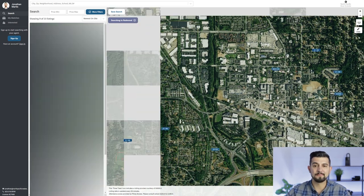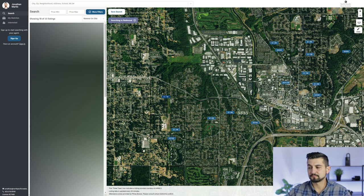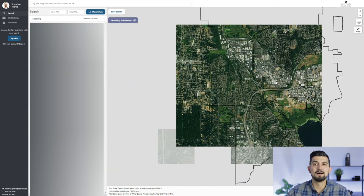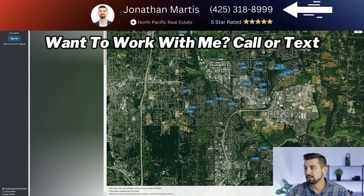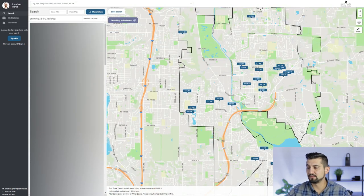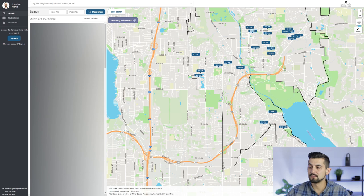The main thing with Redmond is Microsoft. Many people call it Microsoft Town. So if you work at Microsoft or plan on possibly working there in the future, Redmond is great because you can be close to work. Going back to the map perspective looking at streets, as you come down 520, you'll enter Redmond and have a lot of the Microsoft buildings in this section here. That's where the big concentration of the buildings are.